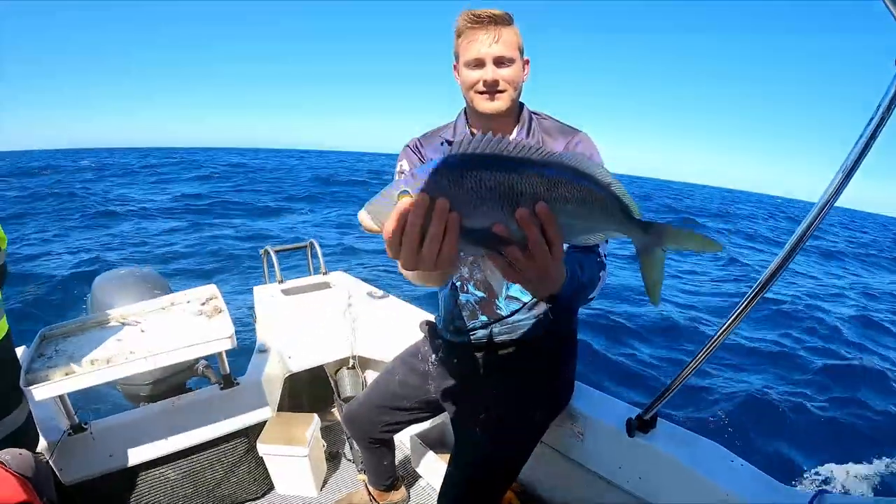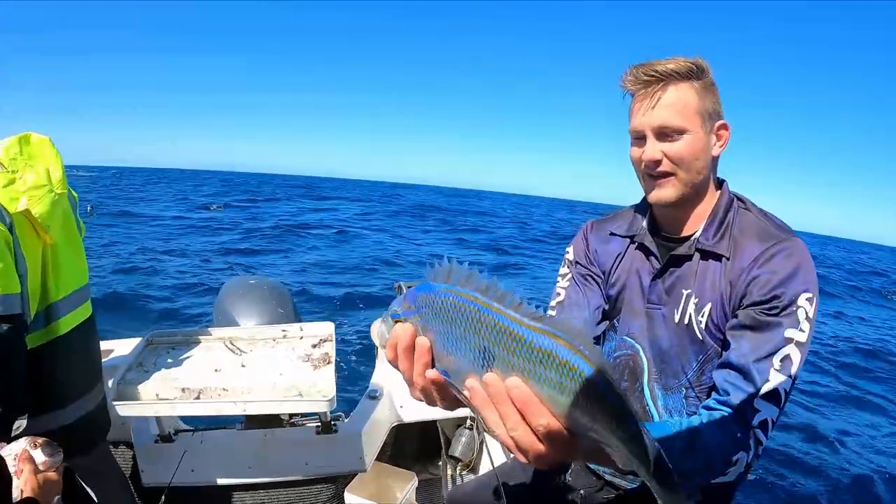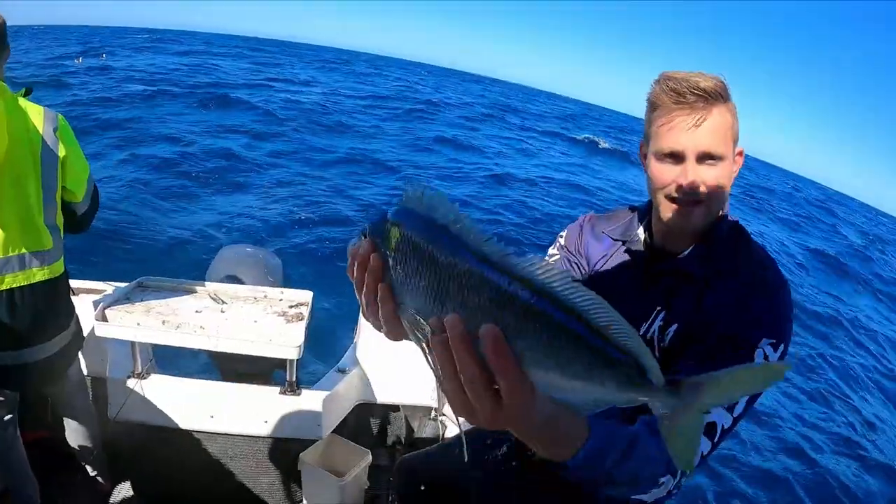What a beautiful fish. Look at that. And we're going to release it.